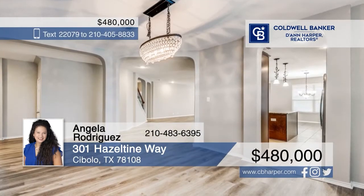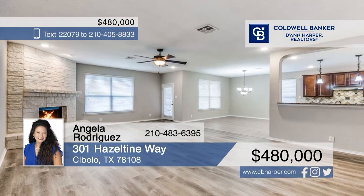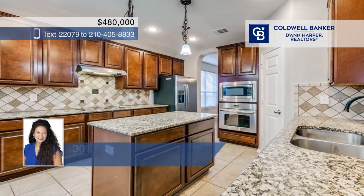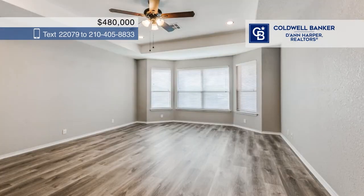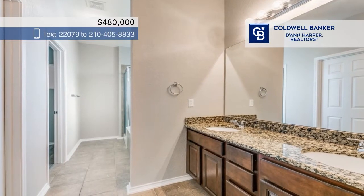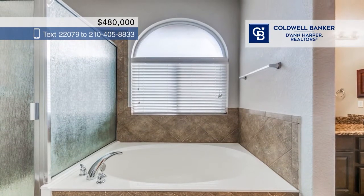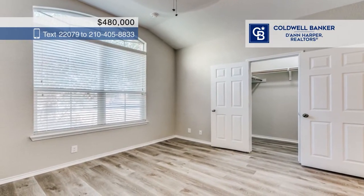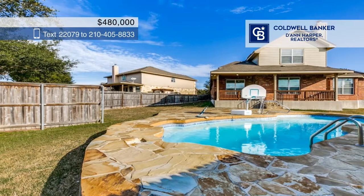Welcome home to your spacious four-bed, three-bath home with a three-car garage located in a cul-de-sac. Double doors lead into a study tucked away for privacy. The formal dining room opens to the kitchen and family room. The kitchen has plenty of counter space and built-in stainless steel appliances with an island. The breakfast nook overlooks the living room and backyard. The primary bedroom is downstairs with windows offering lovely views. Upstairs, you'll find secondary bedrooms and a game room.